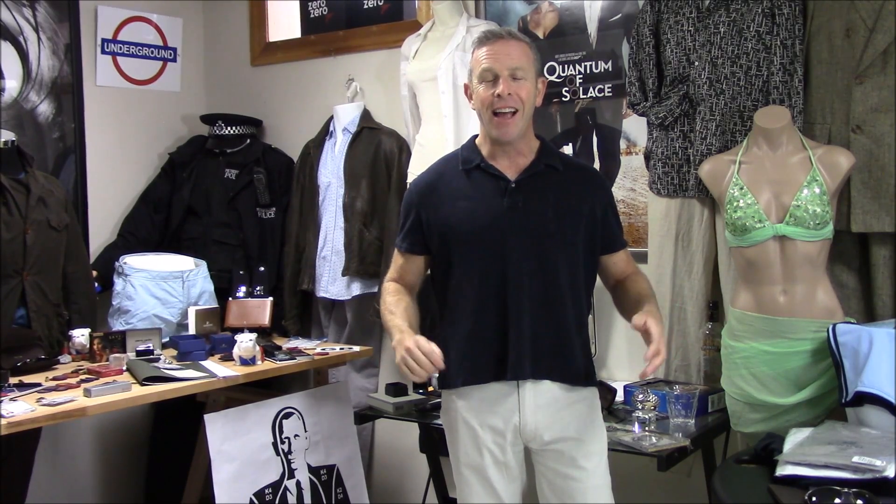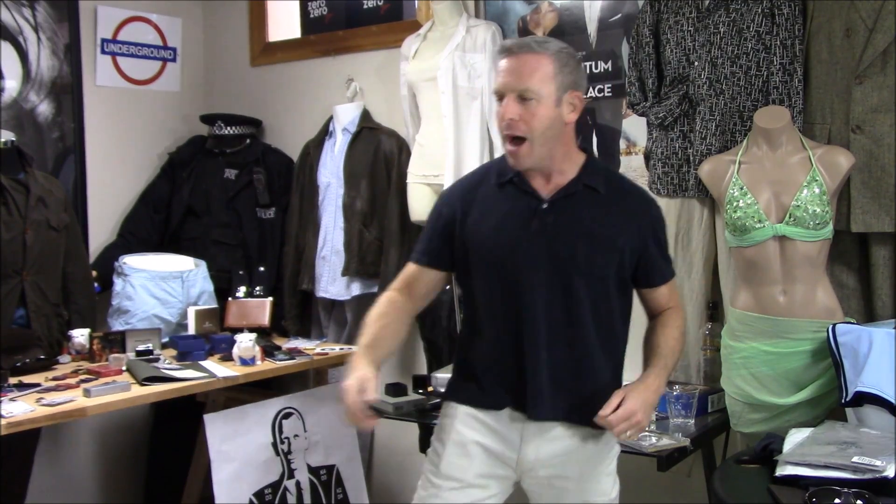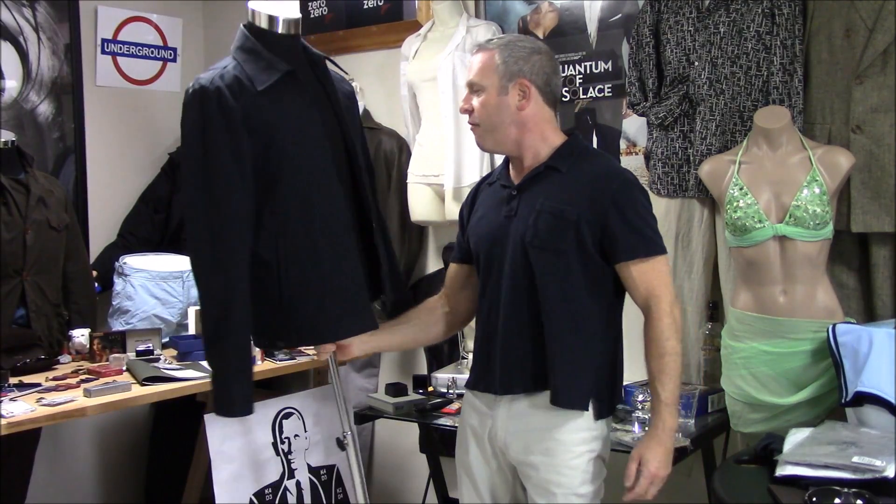I've got the Prada belt on with cross-hatch, and I've got the silver birch Levi jeans on. I've got the Church's suede shoes. So I've got all the parts and pieces up here. But let's bring in our friend. Look at this.